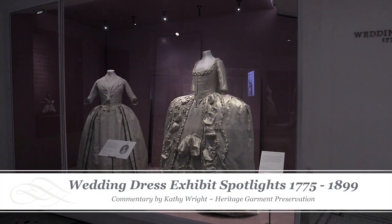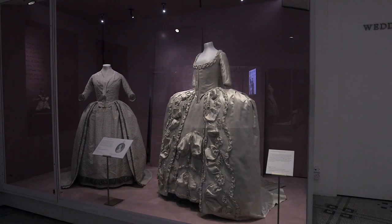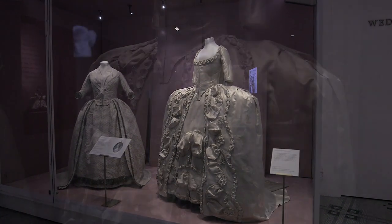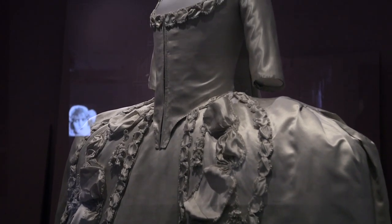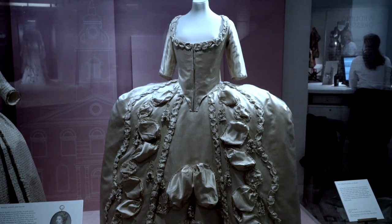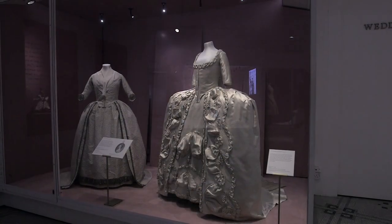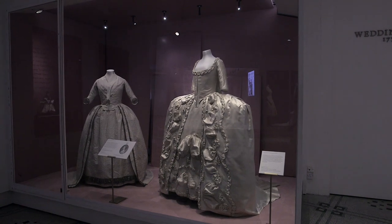In the 18th century, brides with connections to the royal family and aristocracy were presented at court after their marriage. Special court dress worn with wide side hoops was required for this important occasion. Although we do not know the name of the woman who wore this court dress, the donor's family associated it with the bride, and you can see it really is a beautiful, elegant dress and perfect for a wedding.